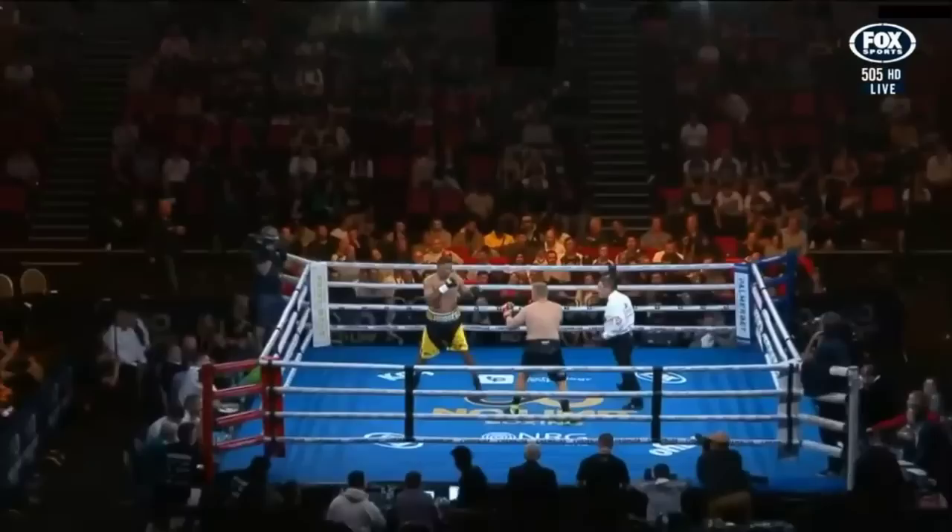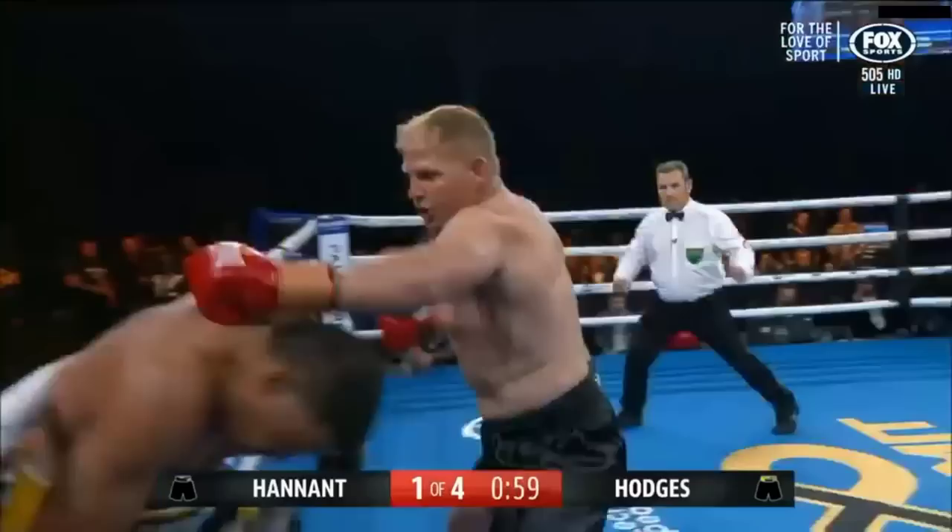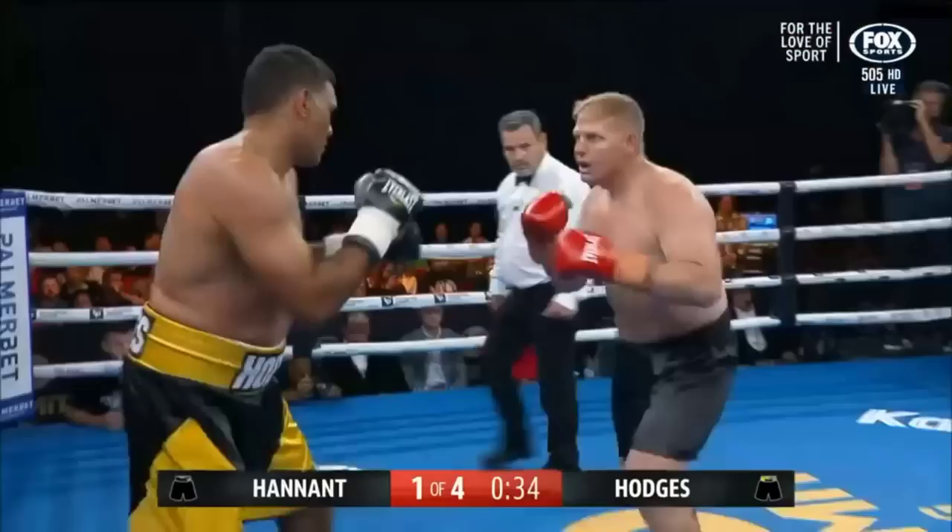Ben Hannett ready to go — that's what Hodges has to do. Hannett is happy to wait, but if Hannett gets in close, he can make his moves. Hannett obviously knows that his weight is strong and Hodges has to be aware of that.